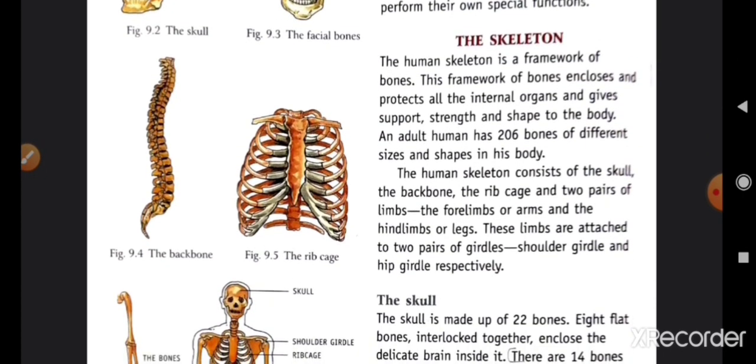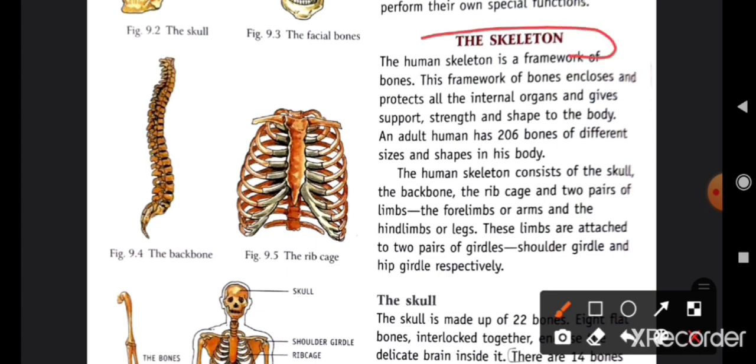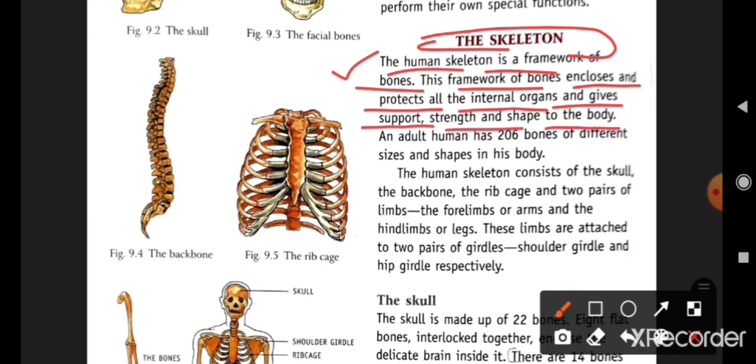Next topic is the skeleton. Skeleton کیا ہوتا ہے — human skeleton ہے، وہ bones کا framework ہوتا ہے۔ This framework of bones supports and protects all the internal organs and gives support, strength, and shape to the body. تو یہ framework جو ہوتا ہے وہ ہماری body کے internal organs کو support کرتا ہے، protect کرتا ہے، shape دیتا ہے اور strength کرتا ہے۔